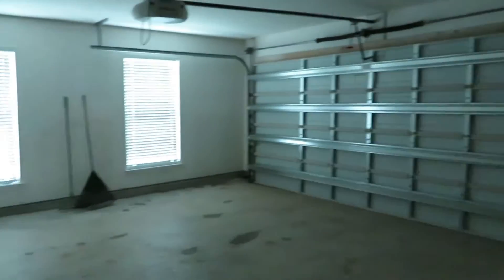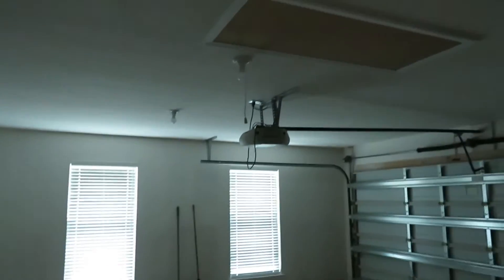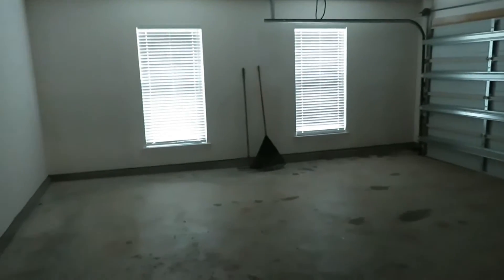You have your two-car garage with a storm-rated door and an electric motor. There's pull-down attic space and two windows, great for natural light. You also have an electric water heater.